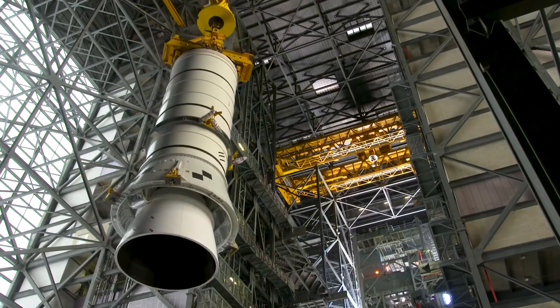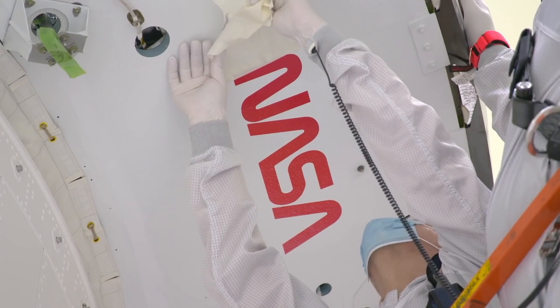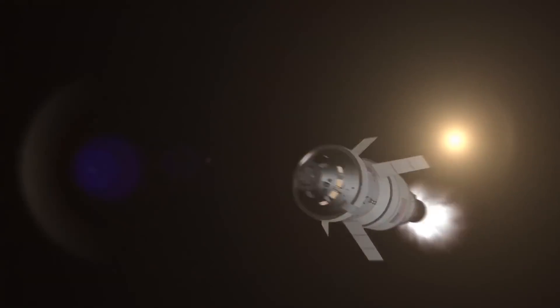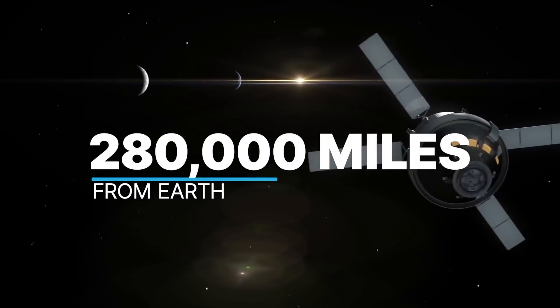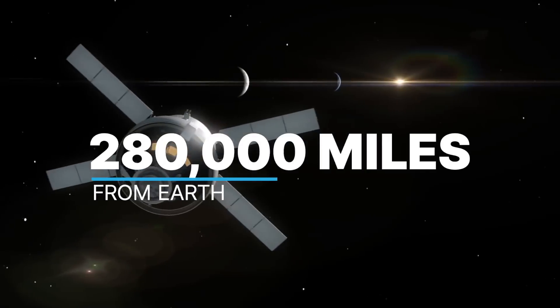The uncrewed flight will be the first integrated test of SLS, our new Orion spacecraft, and exploration ground systems at Kennedy. Artemis 1 will send Orion beyond the moon, 280,000 miles from Earth, farther than any human spacecraft has ever flown.